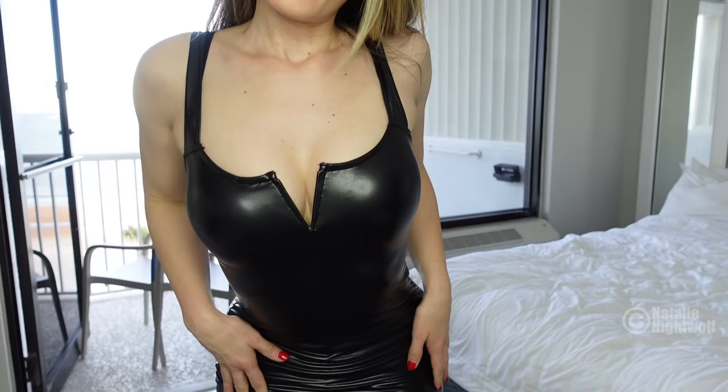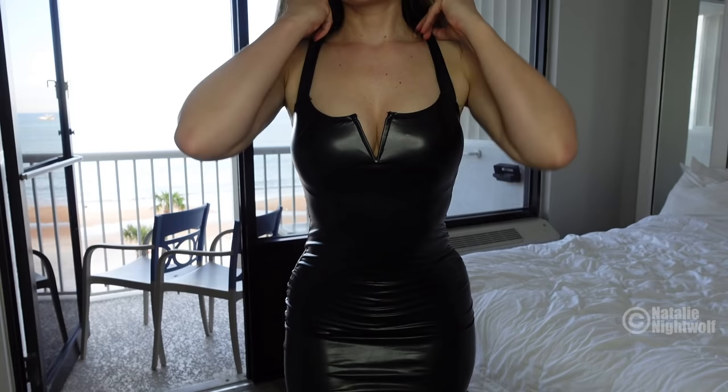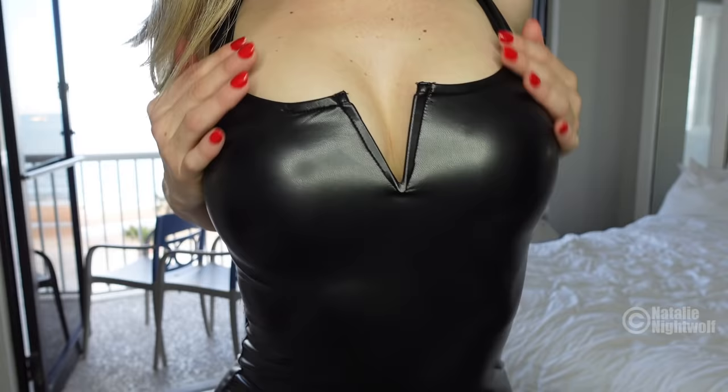Hello my gorgeous friends, I hope you are well. My name is Natalie and welcome to my show. As you can see I'm by the beach — I'm on a little vacation today — but I wanted to show you my special little outfit. I got this dress from Shein.com, it's a faux leather dress. Isn't it gorgeous?